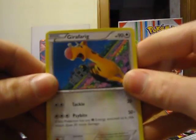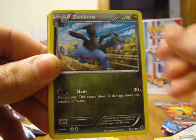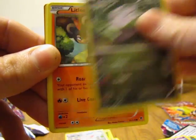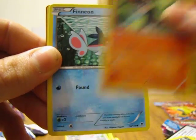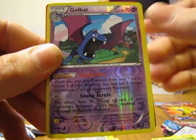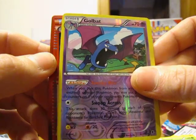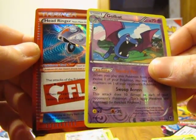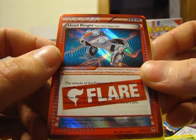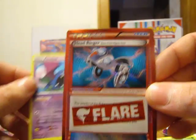Pack three has Jigglypuff, Meowstic Spirit Link, Swirlix, Lunatone, Goomy, Litleo, Finneon, and Venonat. First there's a Golbat which is an uncommon. And the rare in the pack is a Head Ringer Team Flare Hyper Gear — I have not pulled this card before but it definitely looks pretty nice. Very good pull right here!